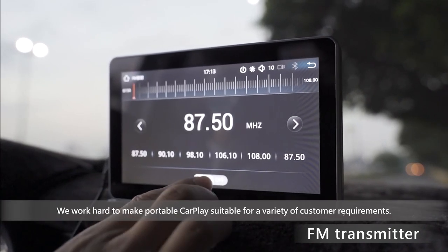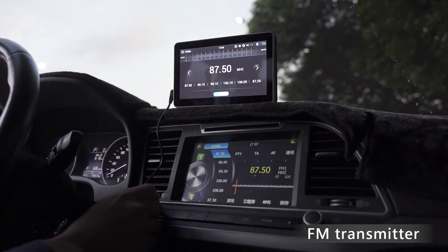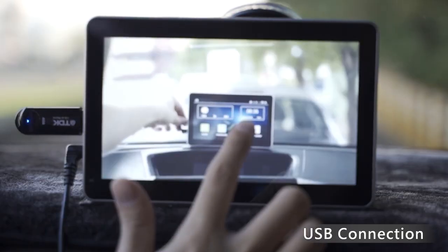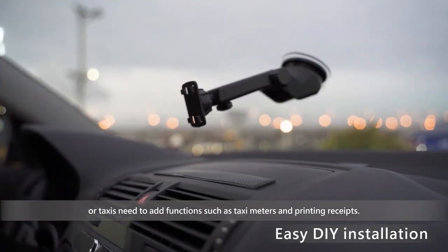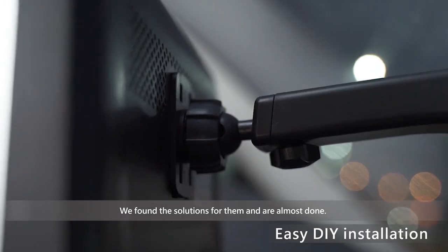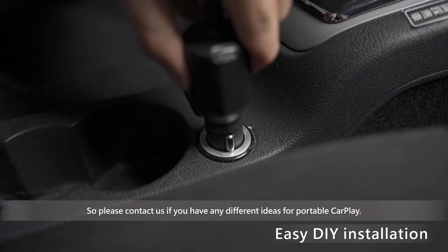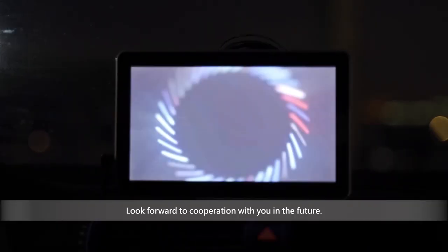We work hard to make portable CarPlay suitable for a variety of customer requirements. For example, different installation methods, adding a driving recorder, or taxis needing to add functions such as taxi meters and printing receipts. We found the solutions for them and are almost done. Please contact us if you have any different ideas for portable CarPlay. We look forward to cooperation with you in the future.